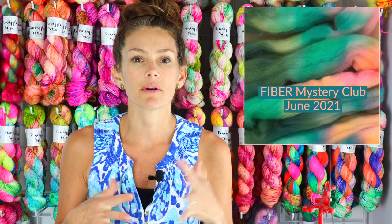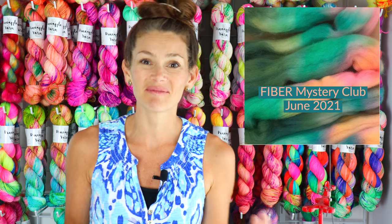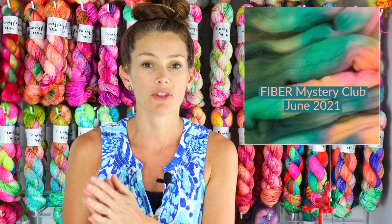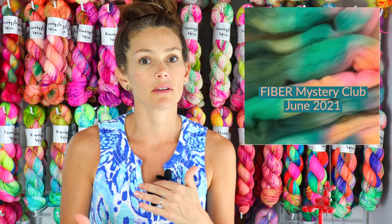I love fiber that's dyed kind of randomly and speckled, and so this is a chance for me to work my art magic on fiber. I couldn't be more excited. I will be offering it in a superwash merino and nylon blend as well as a mystery fiber each month, so you can choose between the two.